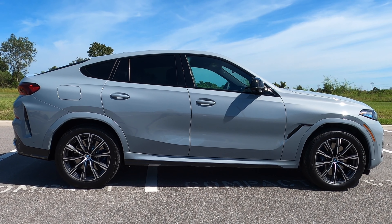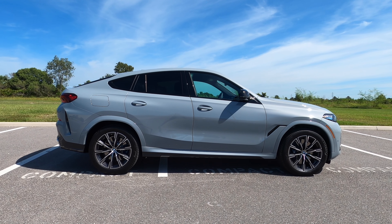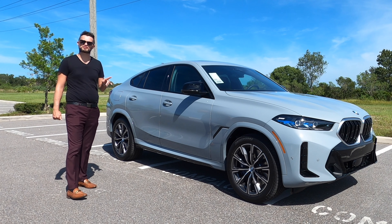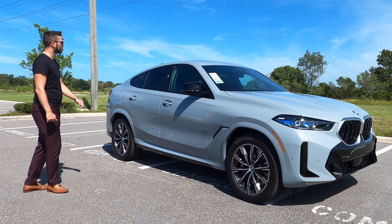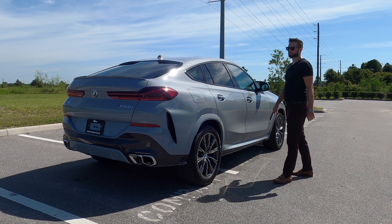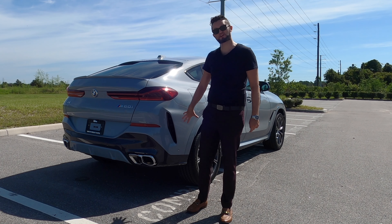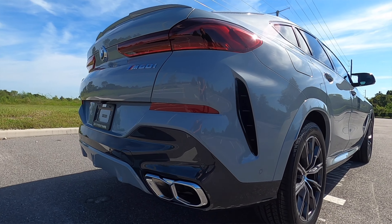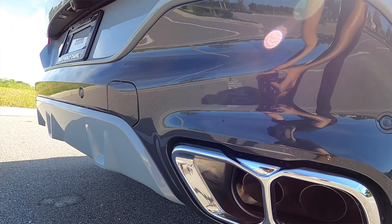Gloss black finds itself around all of the window housing and on the M-spec side view mirror cap. If you want the traditional option, you'll get the X5, which gives you a little more cargo and the same power and towing up to 7,200 pounds. The SAC — Sports Active Coupe — gets LED taillights, non-functional side vents for an athletic style, and quad exhaust tips that are chrome with gloss black elements all around.